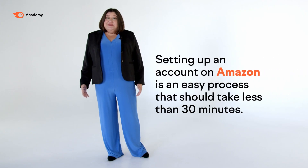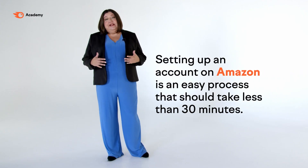Setting up an account on Amazon is an easy process that should take less than 30 minutes. To prevent fraud and to maintain their commitment to customers, there are a few things that can cause Amazon to refuse or limit functionality of your new account.